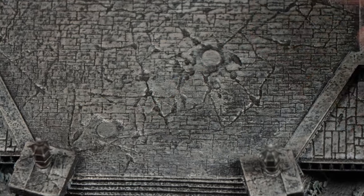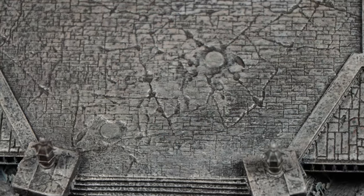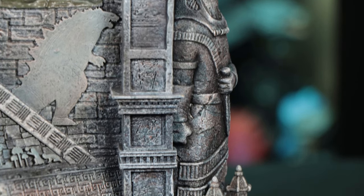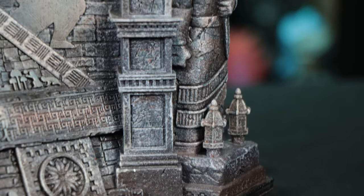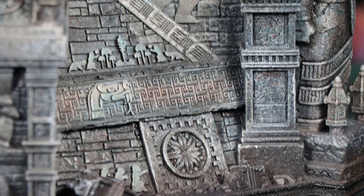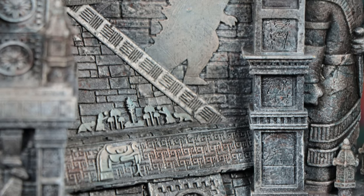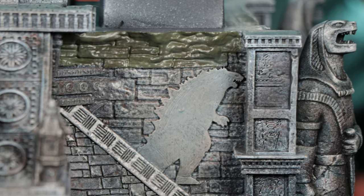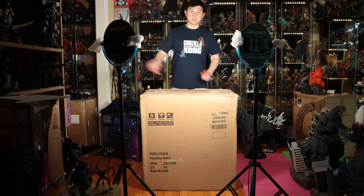Here's the top — you're pointing out the magnets. There are magnets because there's a little Godzilla statue that goes on here to help keep it in place. There are footprints and cracks from when Godzilla is walking on this area. You're not going to get this from Playmates — this is very, very special.